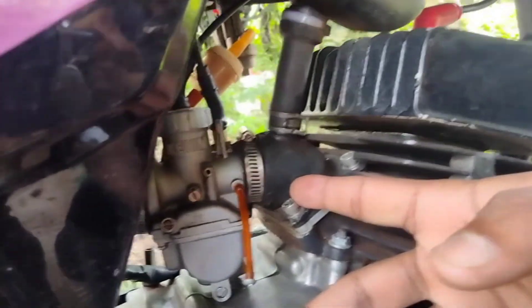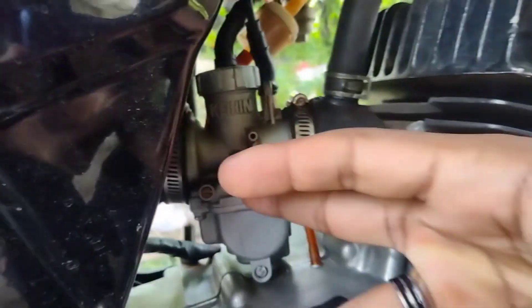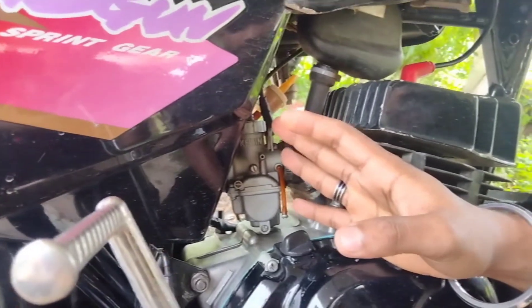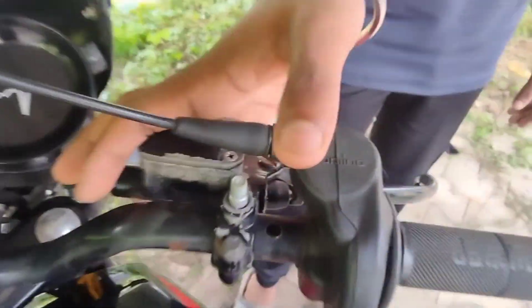We use fiber reed pedals and a K&N 24 carburetor, made in Japan. This is a Domino quick throttle.